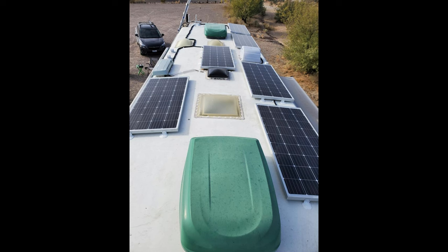The skylights are located in the shower, the bathroom, and the living-kitchen area. The fans are located in the kitchen, the toilet room, and the bedroom.